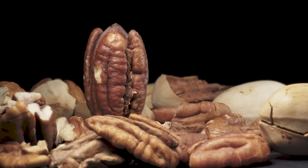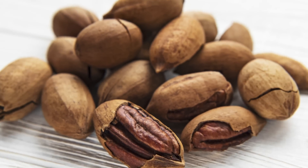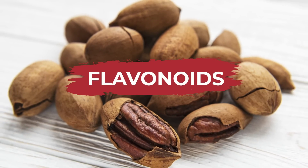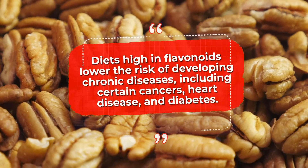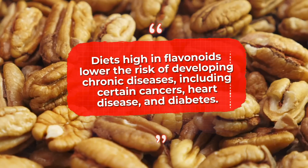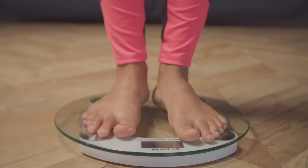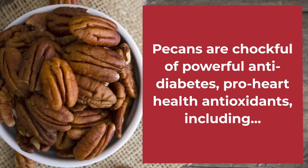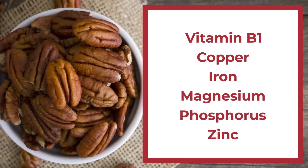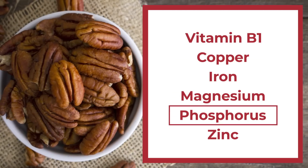What gives pecans such cholesterol-lowering powers, despite their high fat content? Pecans are reported to contain more flavonoids than any other variety of tree nut. Studies show that diets high in flavonoids lower the risk of developing chronic diseases, including certain cancers, heart disease, and diabetes. Other studies show that flavonoids can also aid weight maintenance. Plus, pecans are chock-full of powerful anti-diabetes, pro-heart-health antioxidants, including vitamin B1, copper, iron, magnesium, phosphorus, and zinc.